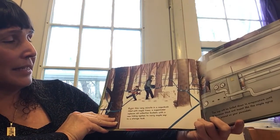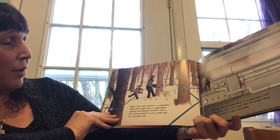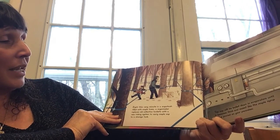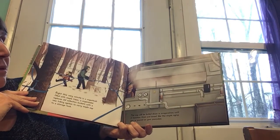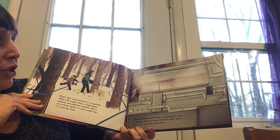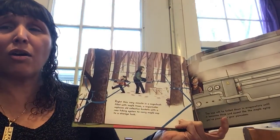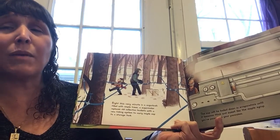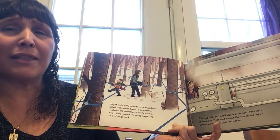Right this very minute, in a sugar bush filled with maple trees, a sugar maker replaces an old collection bucket with a new tubing system to carry maple sap to a storage tank. The sap will be boiled down in evaporators until it becomes thick and sweet like the maple syrup you've poured into your pancakes. Why are all these blue strings all over the trees? How are we going to get maple sap and syrup out of these trees? They're just trees.